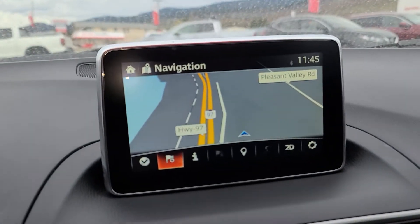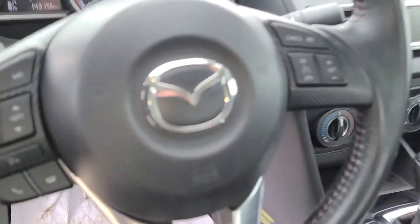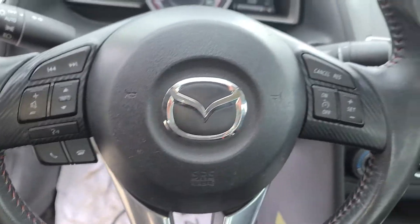Just so you can see the navigation — this is equipped with the factory Bluetooth hands-free phone calling as well. You do have some steering wheel Bluetooth controls on the left-hand side, audio controls, and then some cruise controls on the right-hand side.